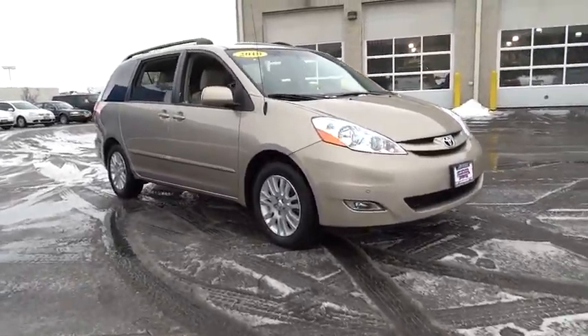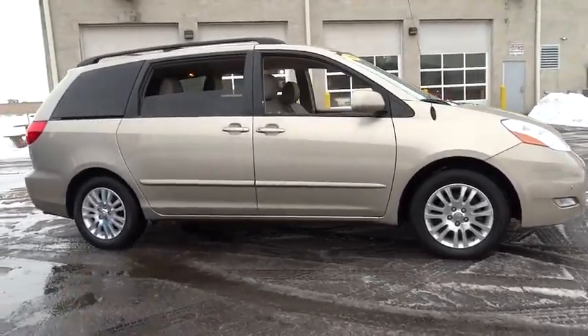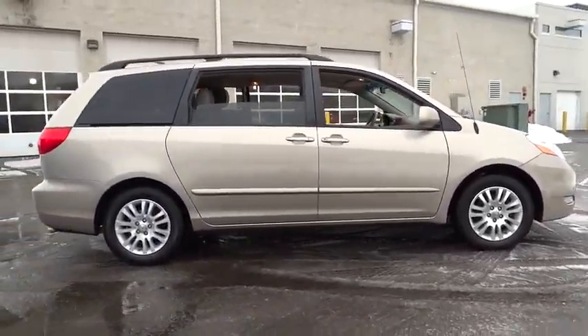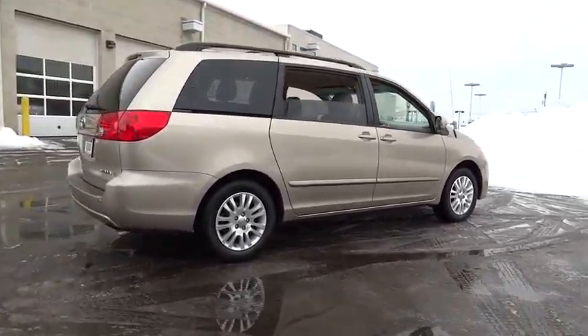2010 Sienna. Sienna offers excellent overall quality and long-term dependability, making it a hassle-free vehicle to drive day in and day out while contributing to peace of mind on long road trips.